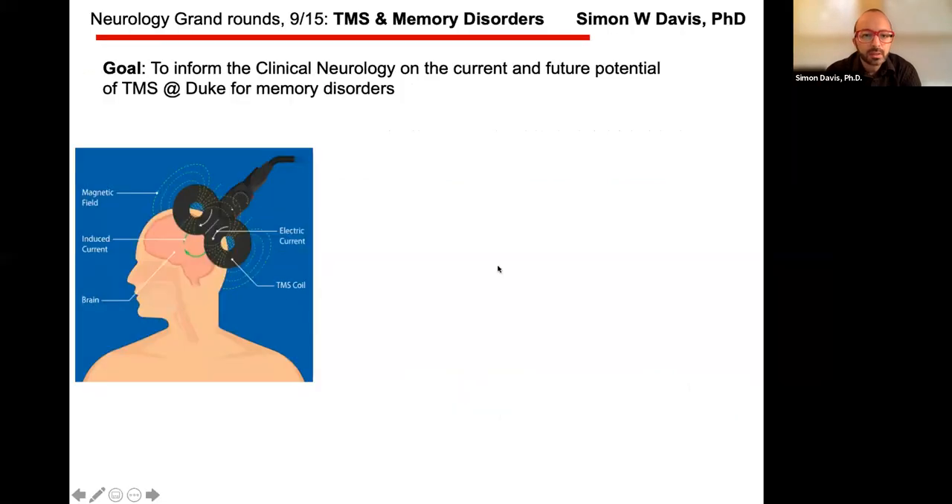I'm going to spend about five minutes today to talk about TMS and memory disorders. The goal is to inform the clinical neurology side and residents on the current and future potential for TMS at Duke for memory disorders.